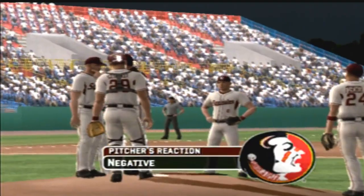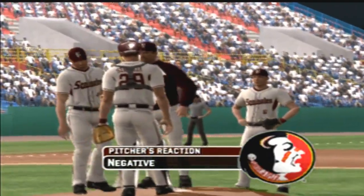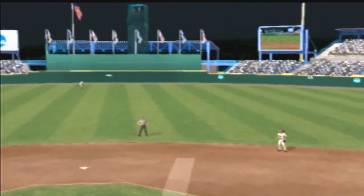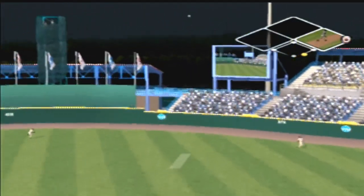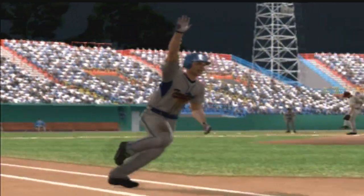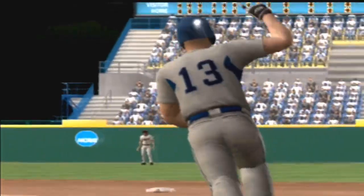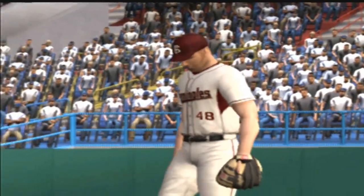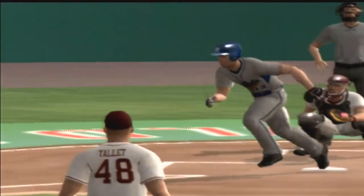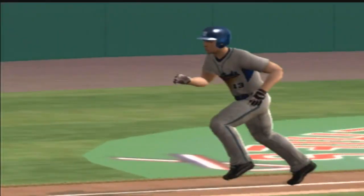Coach is on his way out to the mound — he needs to settle his pitcher down; his location has been inconsistent lately. He tried to sneak one by him and he puts a great swing on it — ripped out for a no-doubter home run.